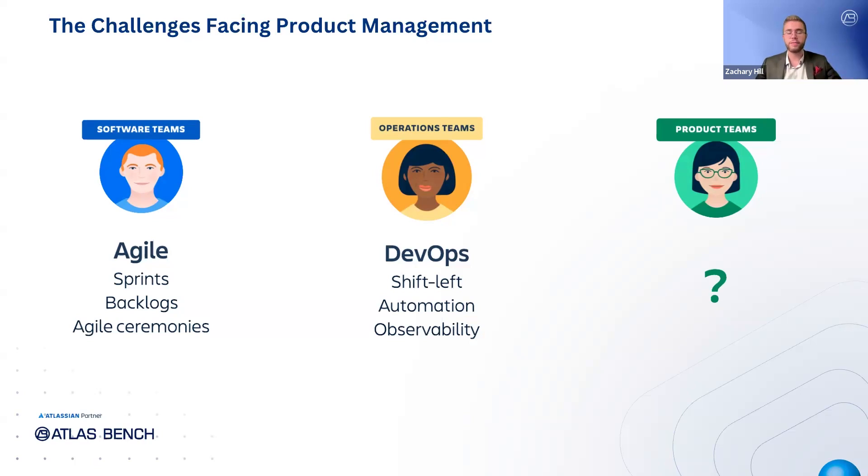Third, there's often misalignment between teams and stakeholders. Without a central source of truth or transparent communication, product, development, and business teams may not be working toward the same goals, leading to delays and frustration. Additionally, feedback is frequently scattered across disconnected tools, making it challenging to centralize insights from users, customer success teams, and other stakeholders, which slows down decision-making and product improvements. Finally, product managers often struggle with prioritizing based on data rather than gut instinct, facing pressure to make decisions driven by opinions or the loudest voices rather than customer feedback and solid metrics.